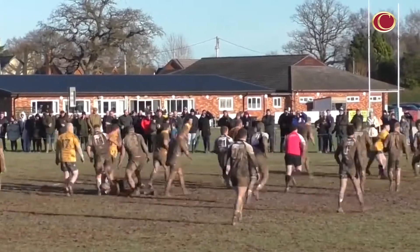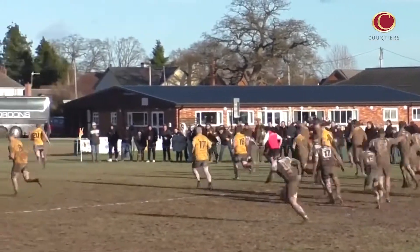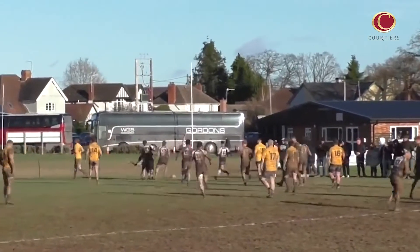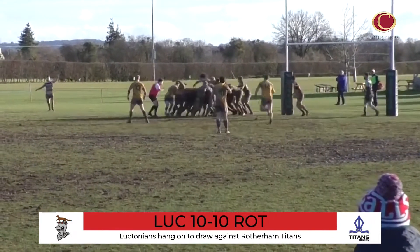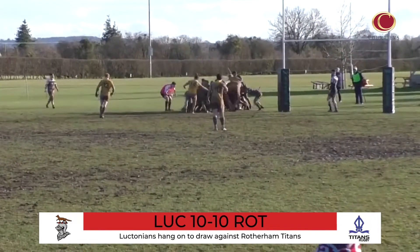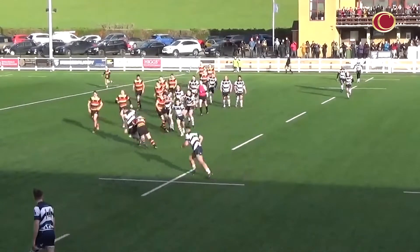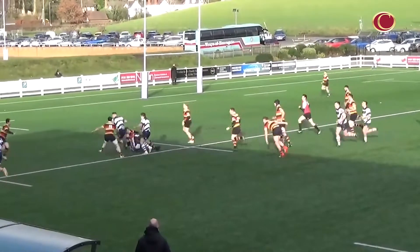With Mortimer Park resembling a mud bath, this well-worked move finished off by Ben Owen handed Luctonians the lead against Rotherham Titans in the second half. Late on, Zap Pool had rumbled over to tie the game, but the resulting conversion was judged to have gone under the crossbar, meaning the second-place side had to settle for a draw.